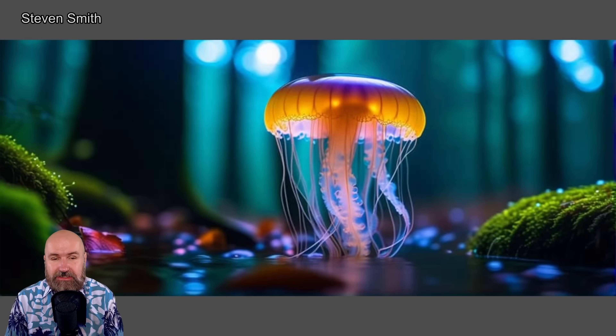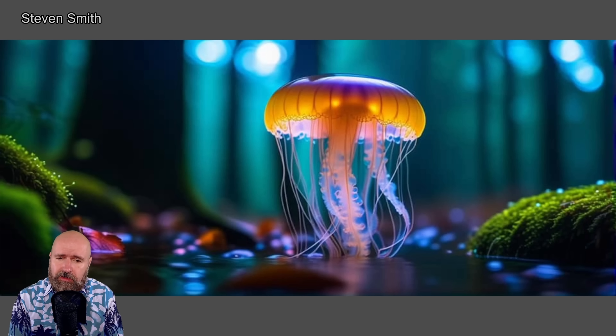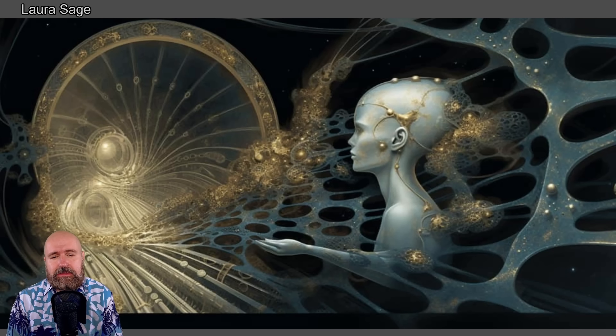Next we have this jellyfish which is kind of floating in a forest. It might also be an underwater scene, but it more looks like this jellyfish is coming out of a little river or a little pond in the middle of the forest.